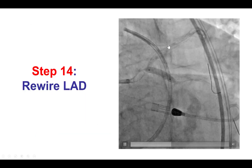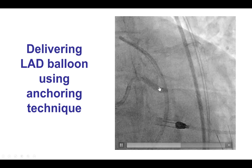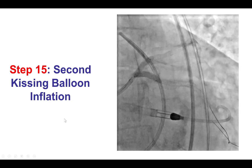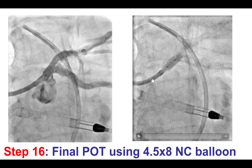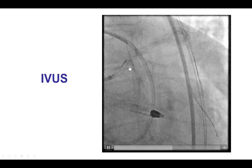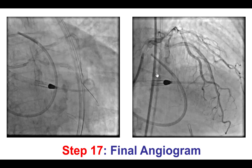The next plan was to rewire the LAD and perform kissing balloon inflation, but we had difficulty delivering a balloon into the LAD. To overcome this, we used the anchoring technique by inflating a balloon into the circumflex, which helped deliver the balloon into the LAD. We then performed the two-step kiss: first inflating the balloon in the LAD at high pressure, then proceeding with kissing balloon inflation using 3.5 mm balloons in both the LAD and circumflex. We finished with a final proximal optimization technique using a 4.5 by 8 mm non-compliant balloon into the left main, then confirmed with IVUS a nice result in both vessels.